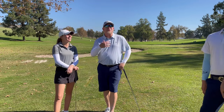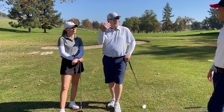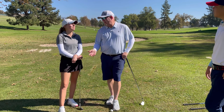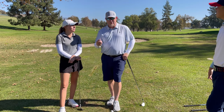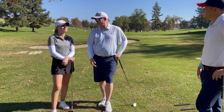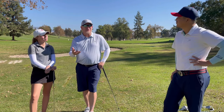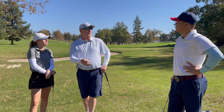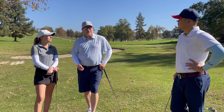A 50-degree wedge is plenty of loft for most people, especially opened slightly. Use your arms, minimize wrist action, and the ball will get up and stop quickly enough. You don't need a 60 or 54-degree lob wedge — it's more forgiving to use your sand wedge, pitching wedge, 9-iron, or 8-iron. The lob wedge just makes golf harder. Remember, even tour players only get up and down about half the time from misses, so the goal is simply to get it on the green and give yourself a chance.